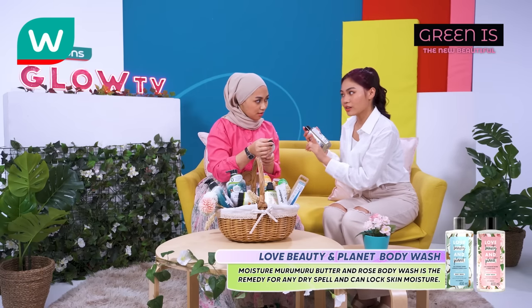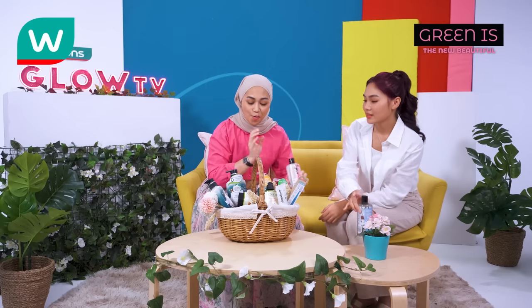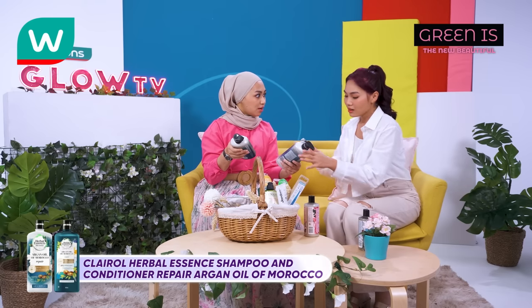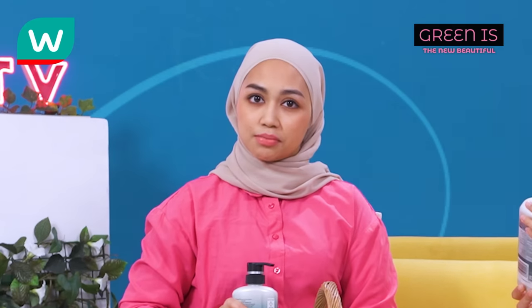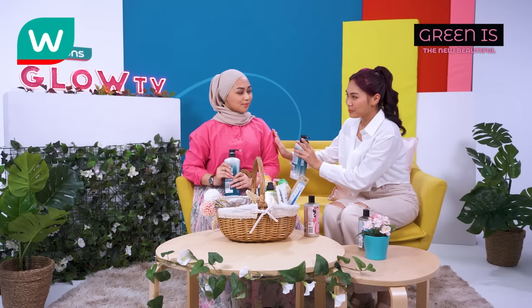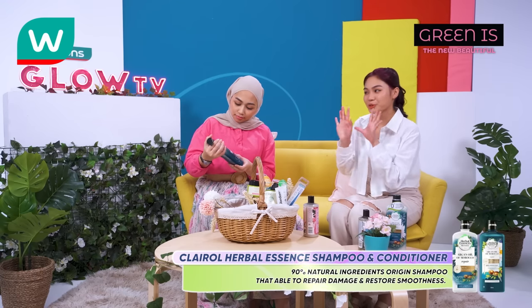And it can lock your skin moisture. Sounds amazing, right? Rose fragrance. Wait, this is the shampoo I've been using — Herbal Essences Shampoo and Conditioner. In 1971, history has believed in bringing back beauty and the experience of nature to your hair, and now it has a part in the Royal Botanic Garden too. It has 90% natural ingredients — an origin shampoo able to repair damage and restore smoothness.